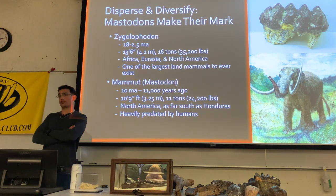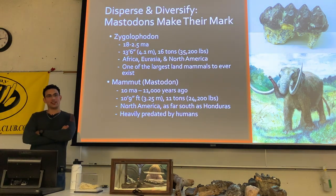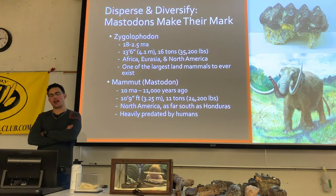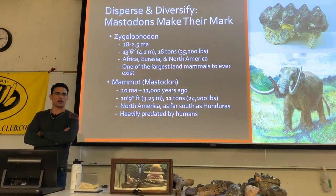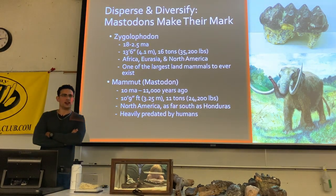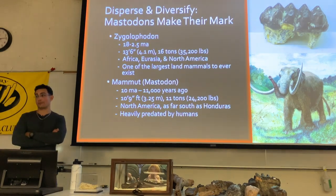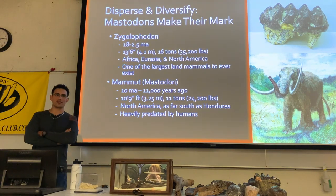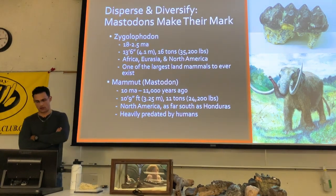It's believed that Zygolophodon was actually the direct ancestor of Mammut, or what we call the American mastodons. There are a couple of different species in North America — the American mastodon mostly on the east coast in Florida, and also the Pacific mastodon with some differences in teeth and skeletal structure.